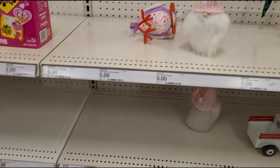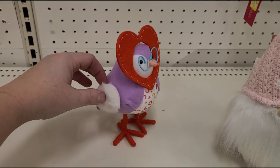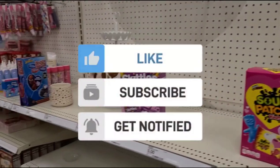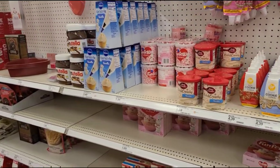Anyways guys, that's the decor and Valentine's stuff from Target that I found today. If you guys liked browsing around with me today, please give this video a great big thumbs up. Subscribe down below if you haven't already. Thank you so much for watching, and have a great week. Bye-bye!